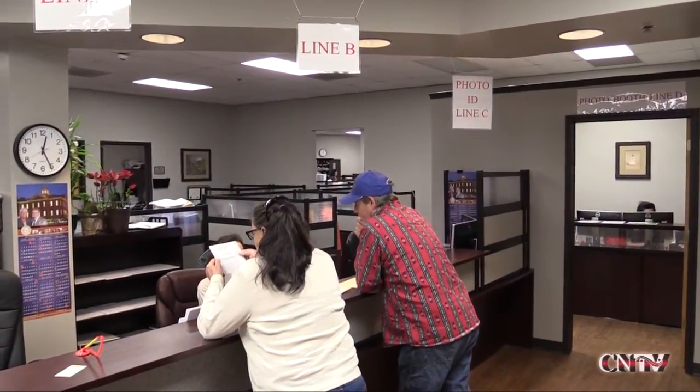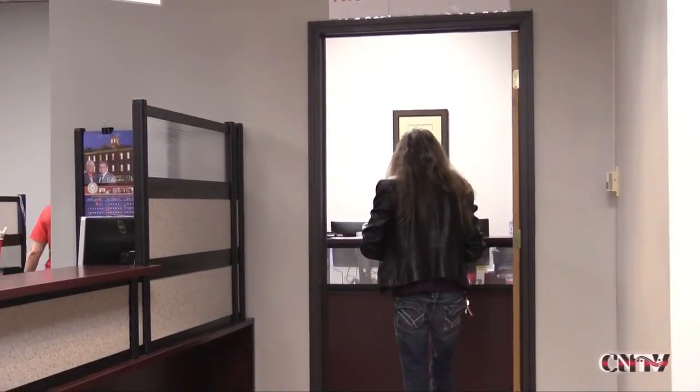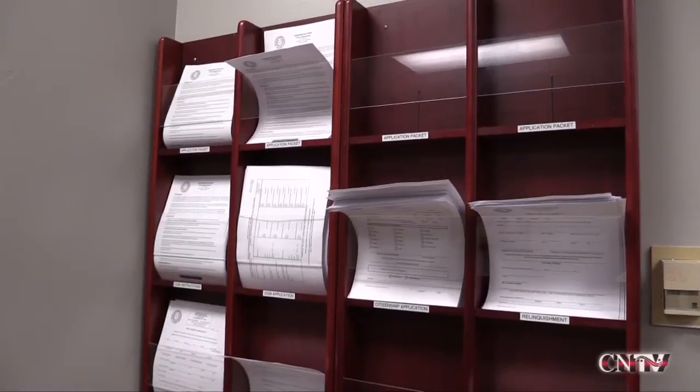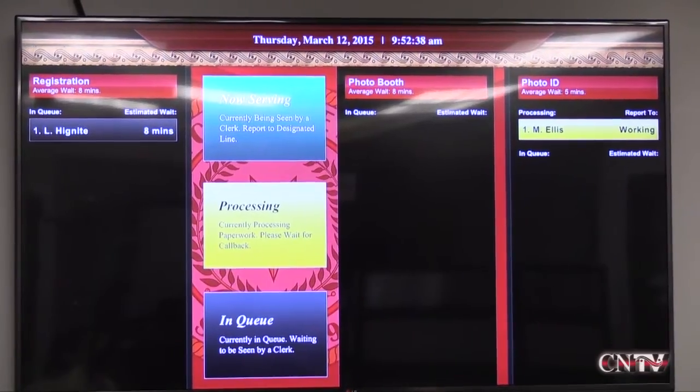Each customer is given up to three no-shows before they are removed from the queue completely and have to sign back in to begin the process all over again. The display board also offers information about certain forms, what is needed to complete them, and illustrations are posted to help clients understand the process.